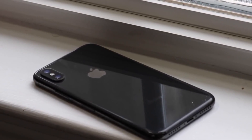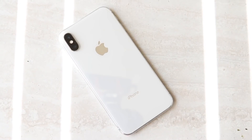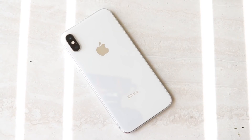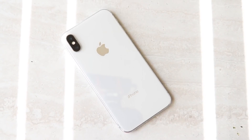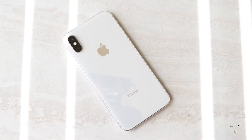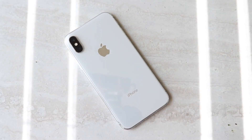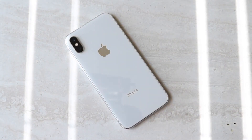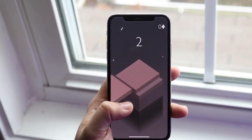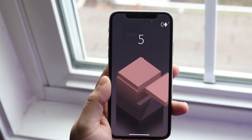Those are just a couple reasons why I'd recommend picking up an iPhone X in 2020. It's still a killer phone with so much going for it. I'm curious to see if you guys have any other reasons in the comments below. Hit that like button and definitely hit that subscribe button — every subscriber really does count. Check out the links in the description: my Twitter, Instagram, and second channel. I love every single one of you guys — hopefully I'll catch you in the next video, peace out.